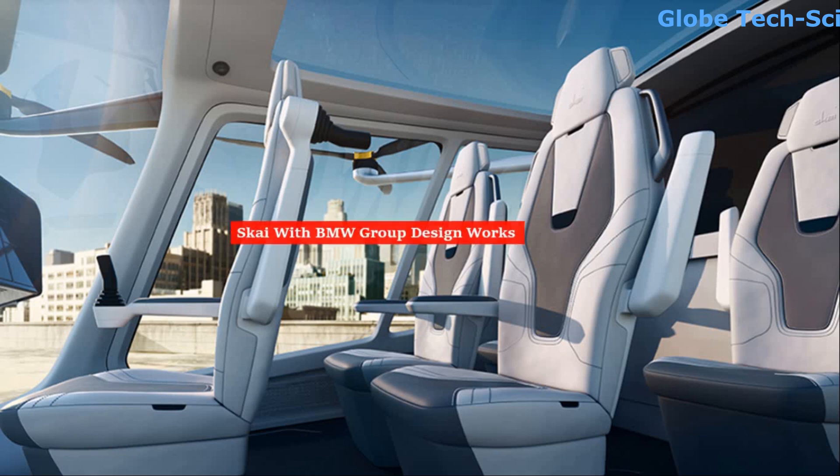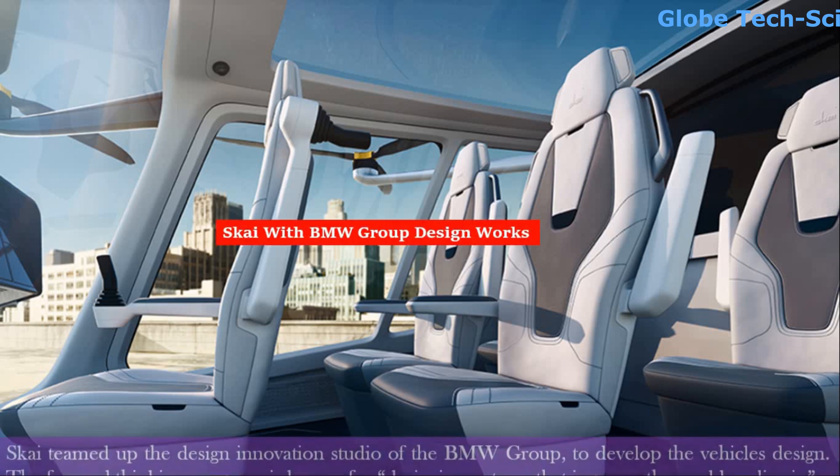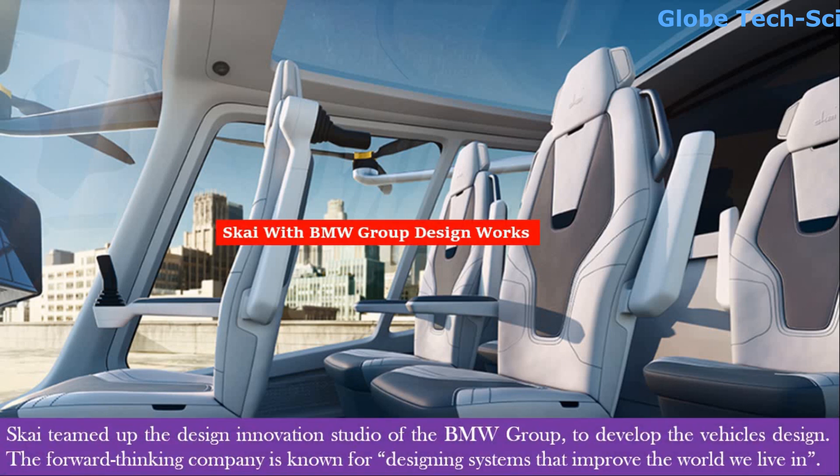When it came to design, Sky teamed up with BMW Group DesignWorks, the design innovation studio of the BMW Group, to develop the vehicle design. This forward-thinking company is known for designing systems that improve the world we live in.